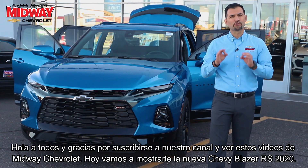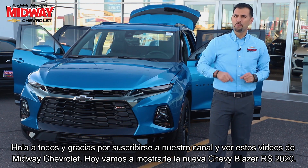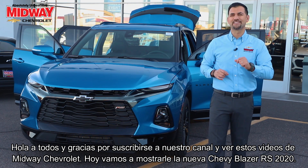Hello everyone, and thank you for subscribing to our channel and watching our Midway Chevrolet videos. Today we are going to show off the all new 2020 Chevy Blazer RS.